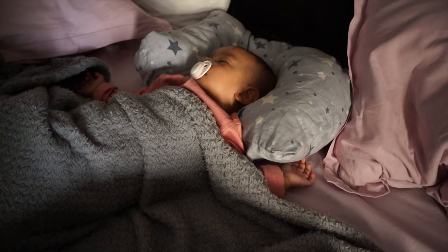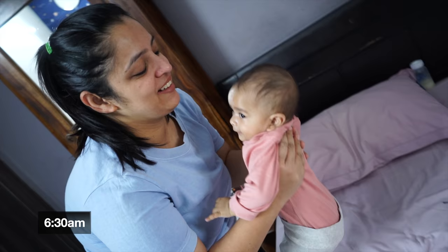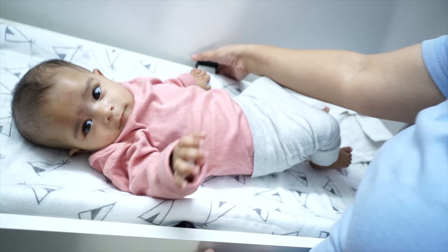If you like the video, please hit the like button. So now it's 6:30, Noor is up now. It's the first time to start — there are so many cuddles, love, and things. And after that, it's time for the diaper change.